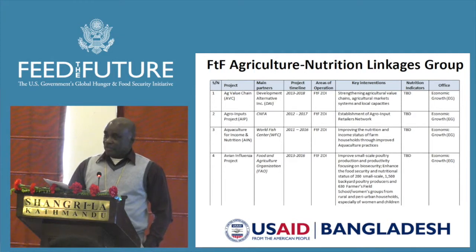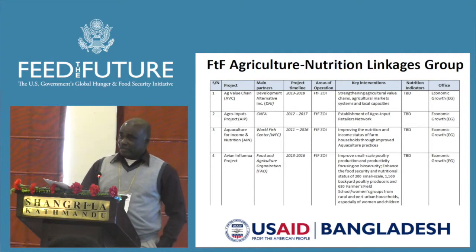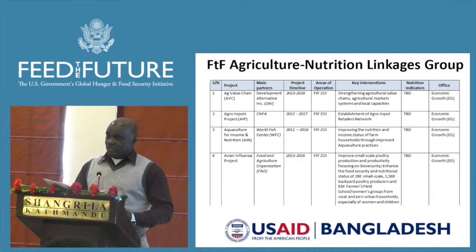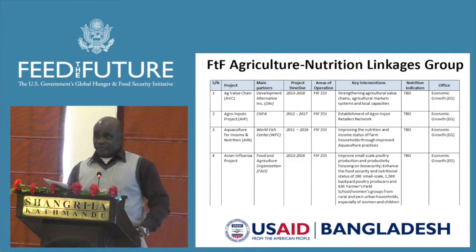In order to do this, we have facilitated about 14 agricultural and nutrition related projects into what we call the FTF Agricultural Nutrition Decades Group.